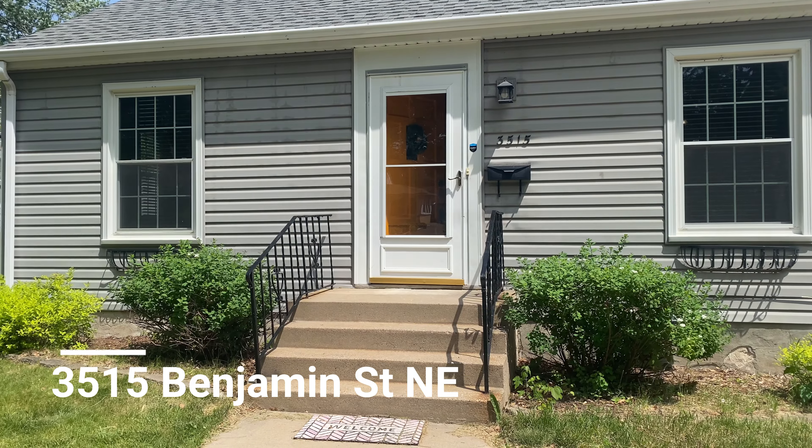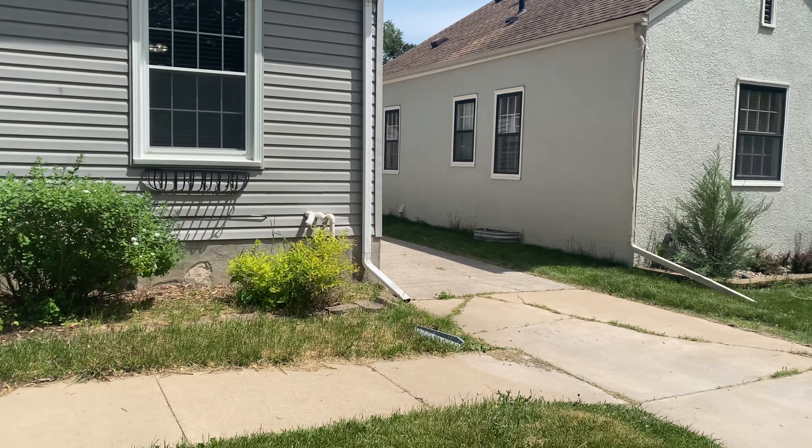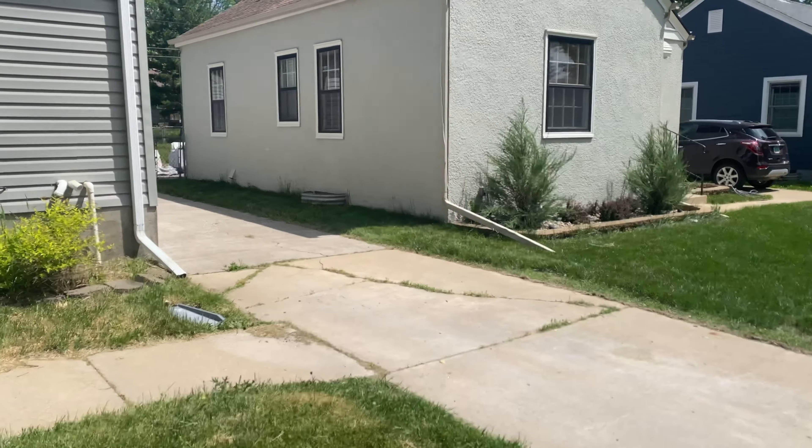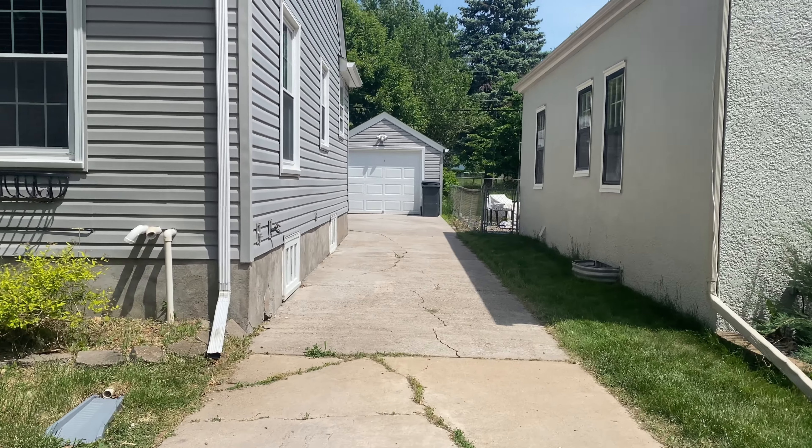Here's a look at the front of the home and your front entry. There are some steps leading up and a little sidewalk that goes to the driveway, which leads back to behind the home. You have a one-stall detached garage.